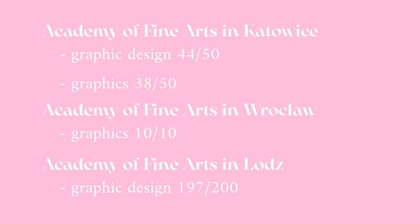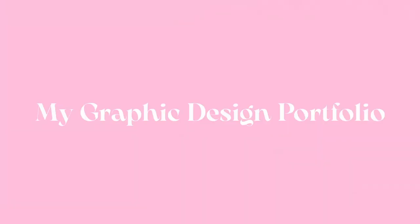For graphics I got 38 out of 50 points. The portfolio I'm showing you today is the one I submitted for graphic design in Katowice, which is the course I'll be attending this year. The portfolio was pretty much the same for other schools but maybe without some works, since there were limitations — for Wrocław you had to submit only 15 works: five drawings, five paintings, and five design works.